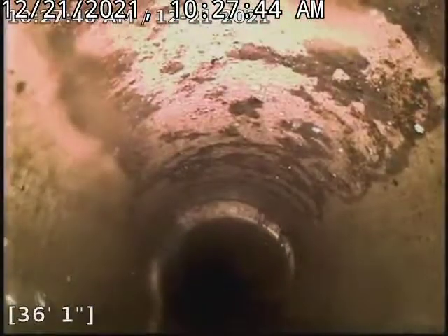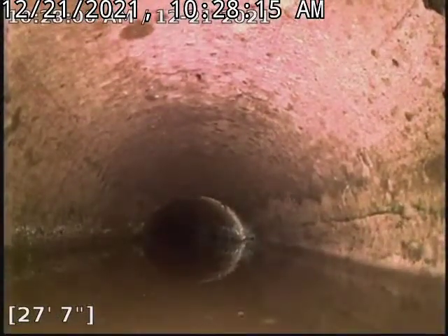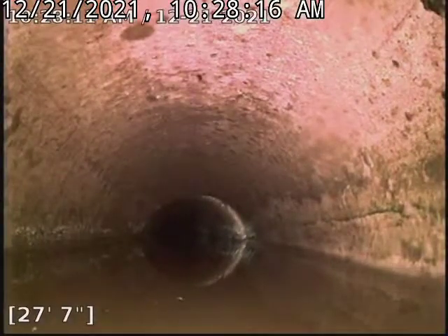We've got another belly here. That's definitely a deep belly there. Our camera ball elevates the camera at least by two inches, two and a half maybe. So that belly is probably close to three inches deep, two and a half at max.